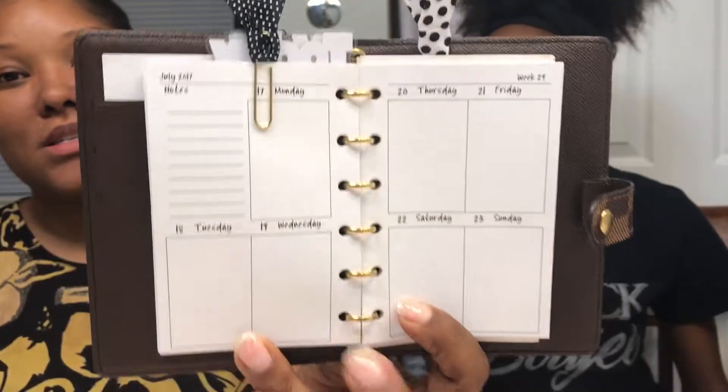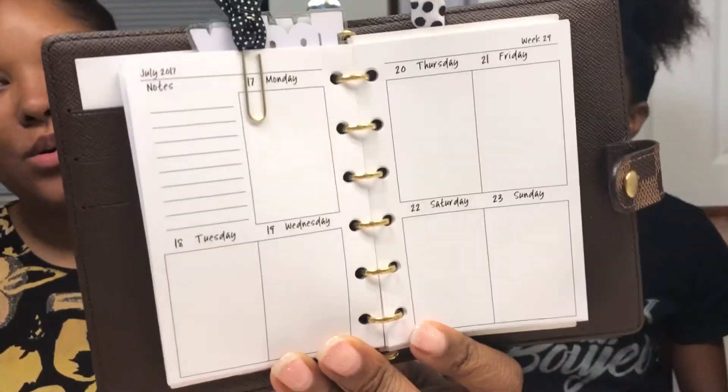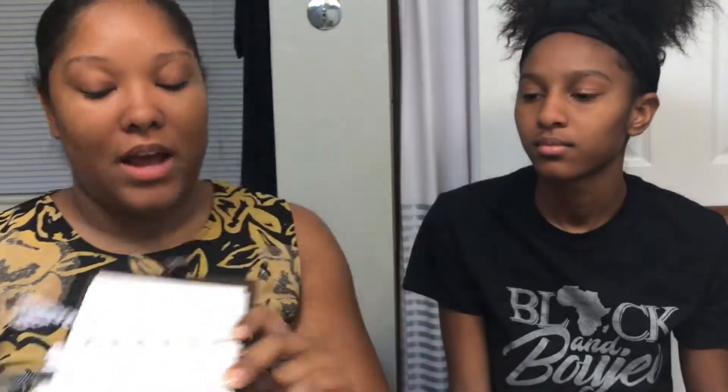Currently I'm using three different planners — I know it sounds crazy, but there's a method to my madness. My first planner is my Louis Vuitton PM agenda in Damier. I've bought Etsy inserts for it — week-on-two-pages, vertical ones. They're small but mighty. I write big so it works sometimes; mostly I use it to keep track of my work schedule and any quick reminders. It's basically the pocket size, so it's little.